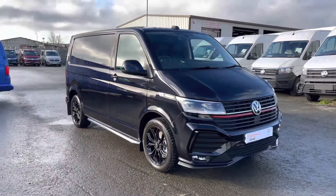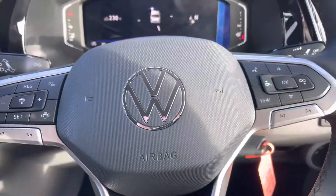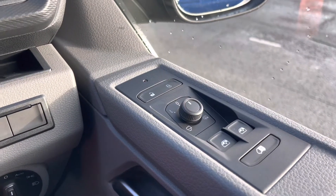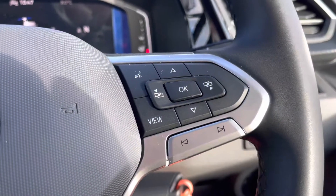That completes the first part of the video — please join me for the second part where I will go into more detail on the interior. We jump straight in with the fully electric windows and the power-folding heated wing mirrors, allowing for extra care if you were to be parking in any tight multi-storey parking areas.